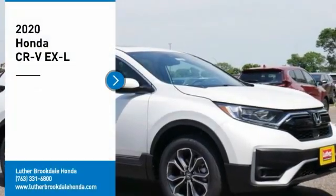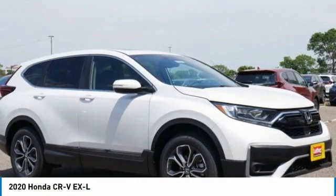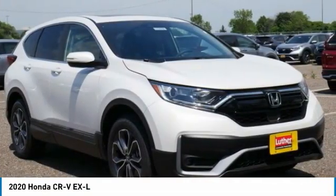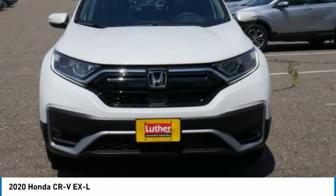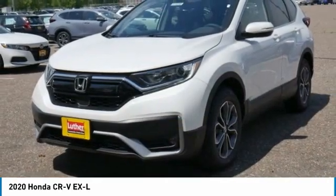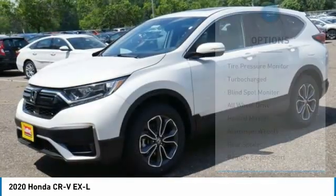Looking for the right vehicle? Check out the 2020 CR-V. CR-V is a top recommended vehicle because of its car-like driving manners, good value, cool technology, and comfy interior. Here are some of this vehicle's great options.